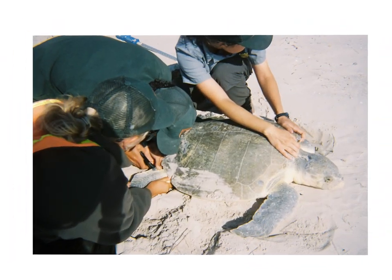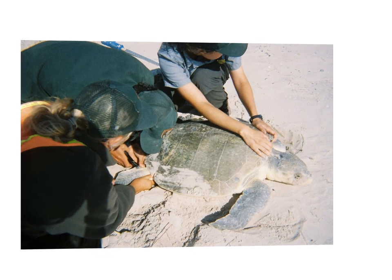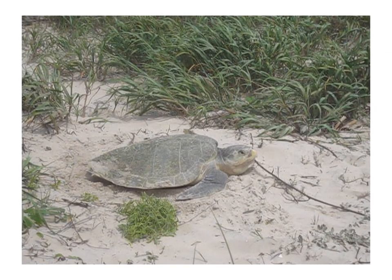These are all female Kemp's Ridleys nesting — coming up to the beach, digging their nesting pit, laying eggs, covering, and returning to sea. Some pretty spectacular footage that we've recorded over the last few years.